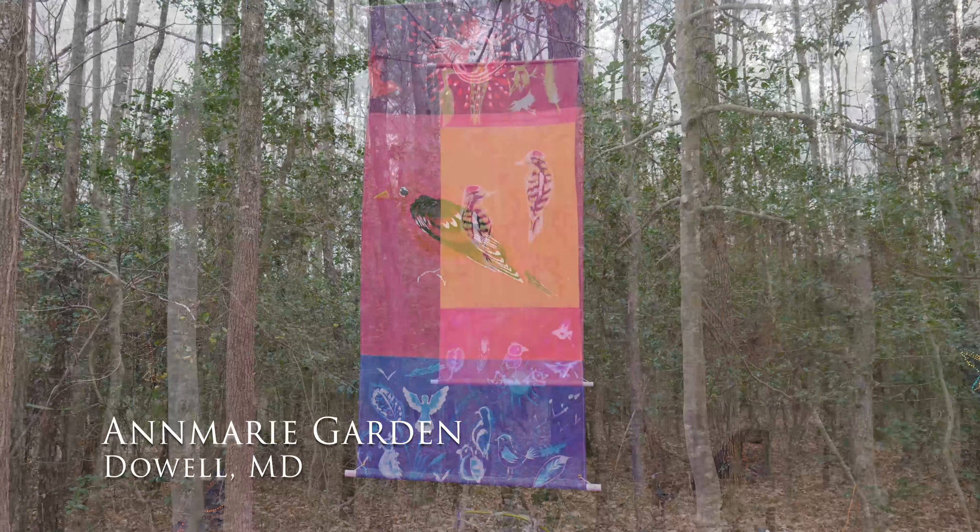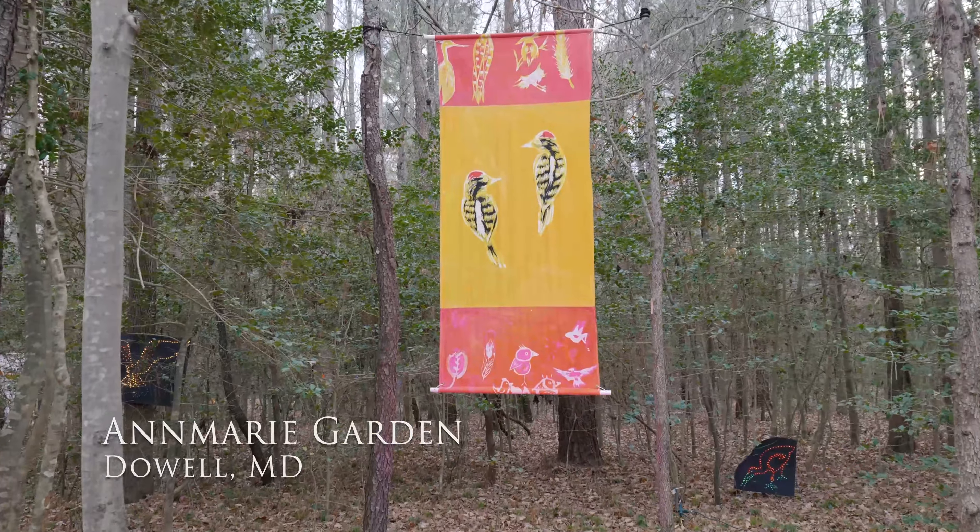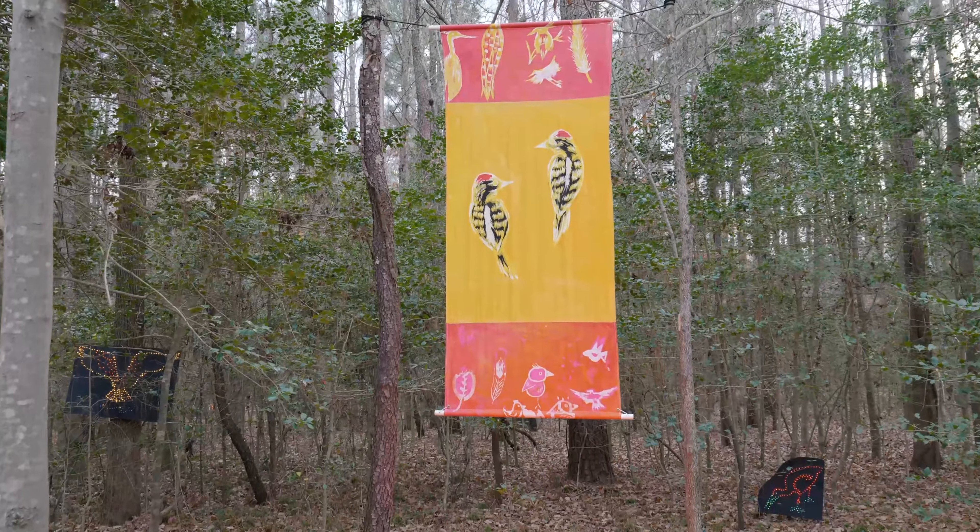The museum itself, Amory Gardens, had just been designated a birding trail, which seemed to tie in really well to this idea of lightness.